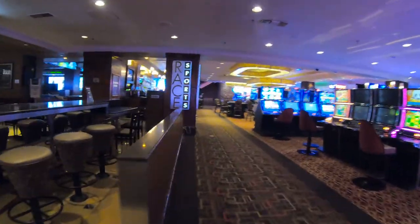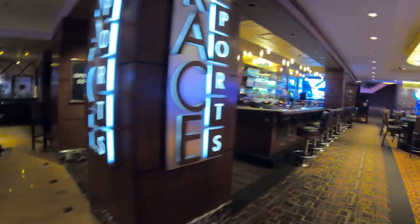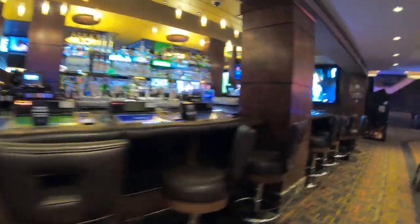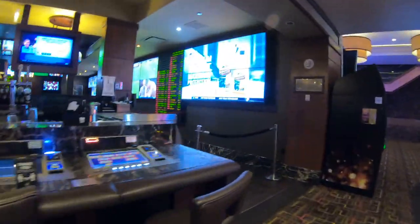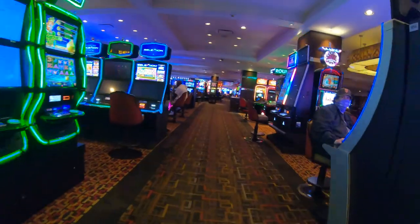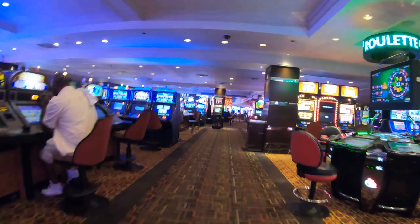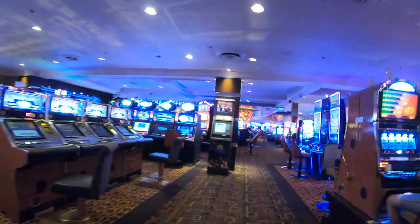Here's the Golden Nugget sports book. And here's a video poker bar — of course, every other machine is turned off. Every casino has hand sanitizer stations, and many of them, like the Golden Nugget, also have hand-washing stations. I didn't do too much gambling downtown during this trip, but I did do a little bit along the Strip, which includes a really lucky slot pull that happened at the New York, New York — make sure you check that video out.